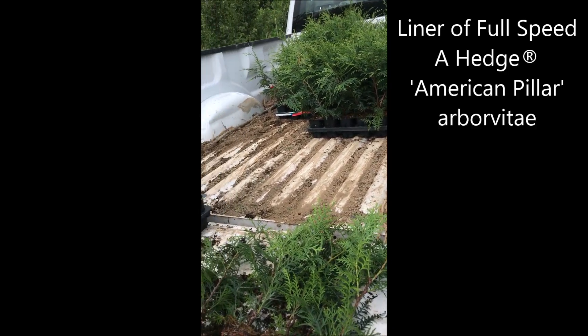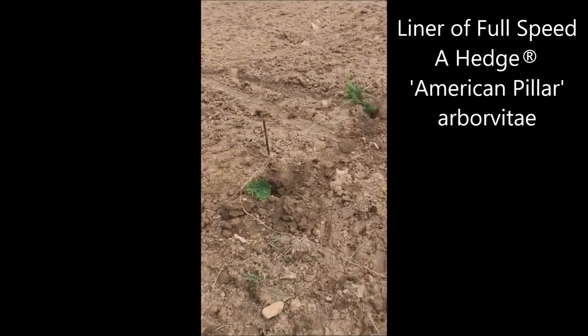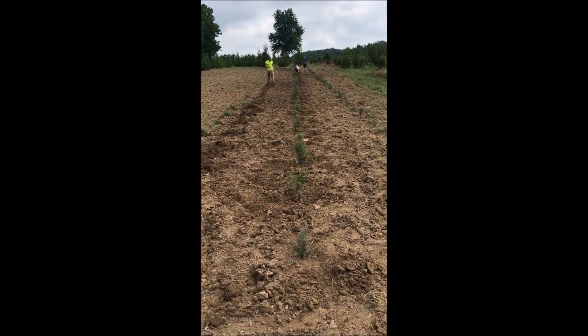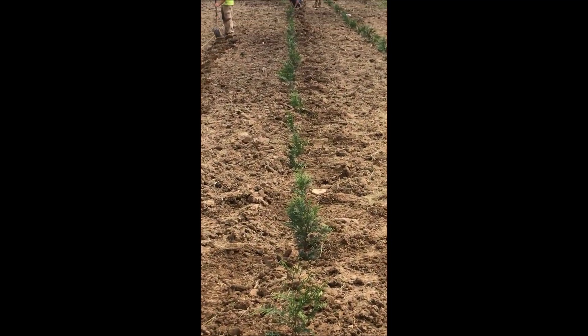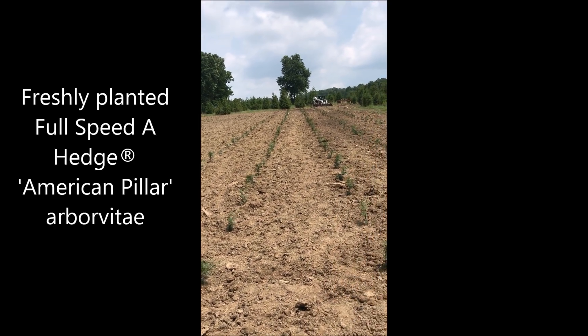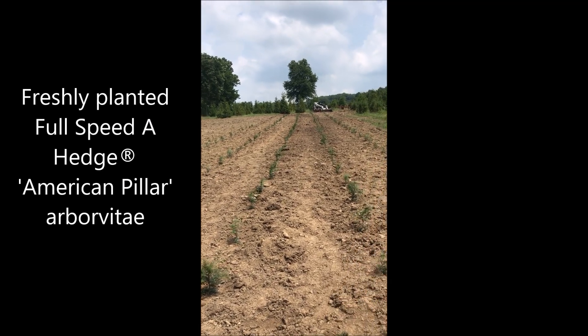There aren't many growers of the American Pillar Arborvitae, but we do have lots of them at Highland Hill Farm. Plus, we have many other difficult-to-find Arborvitaes up to 10 to 12 and even 14 foot tall. Call us at 215-651-8329.